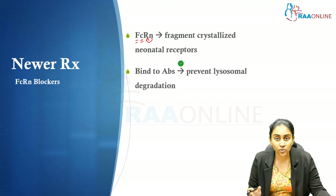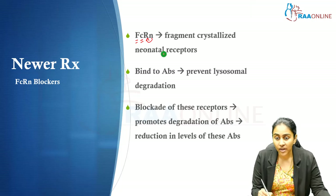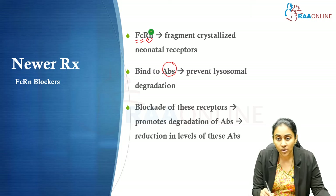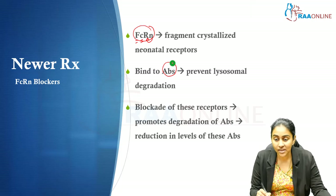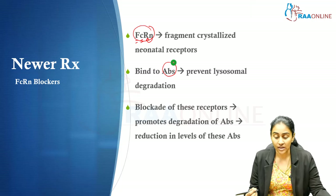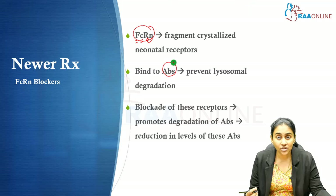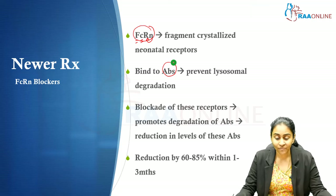FcRn receptors are not useful in autoimmune diseases like myasthenia gravis. We have therefore tried to block these protectors of the autoantibodies. When FcRn receptors are blocked, the antibodies become more susceptible to lysosomal degradation, resulting in a reduction in antibody levels, which translates into an increase in acetylcholine receptors and hence better neuromuscular transmission.